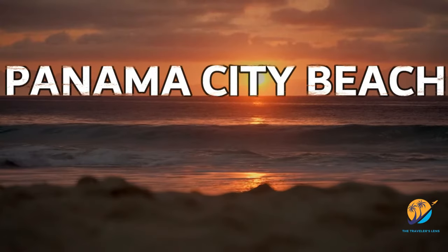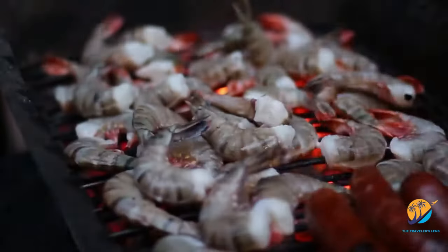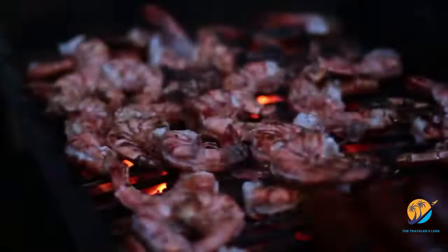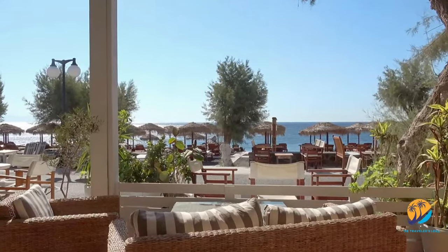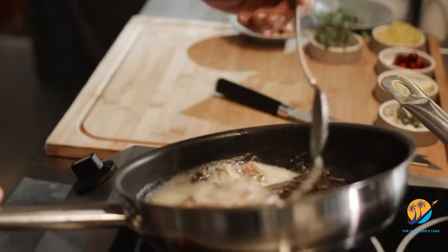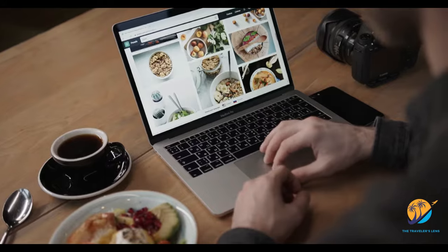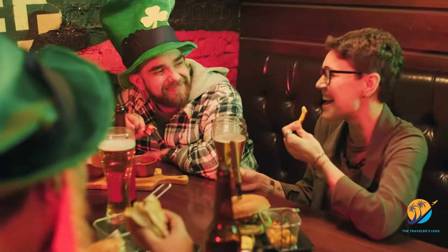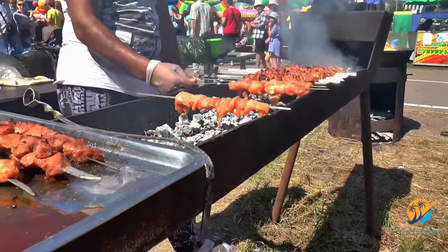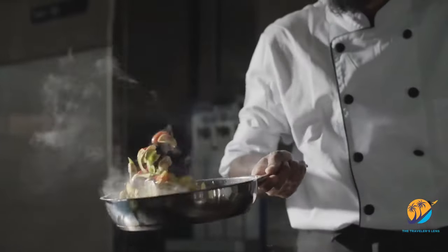Welcome back to Panama City Beach. Tired of the same old seafood spots and craving a fresh culinary adventure? In this video, we're about to uncover some of the most cherished local eateries that residents swear by. Stick around to the end — we've got a hidden gem to discover even more dining treasures recommended by both locals and tourists. So without further ado, let's dive right in.